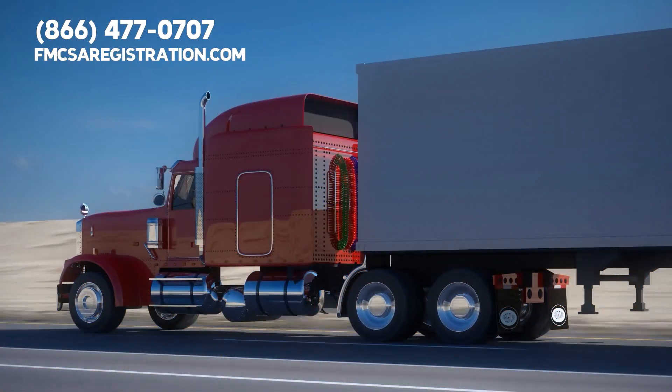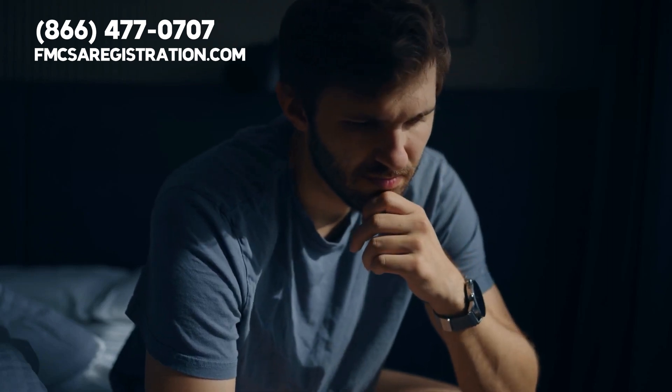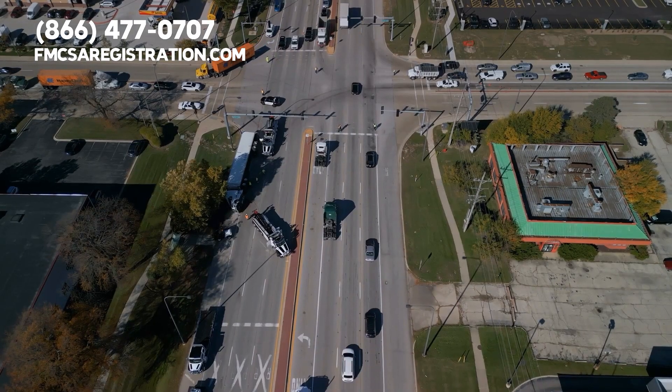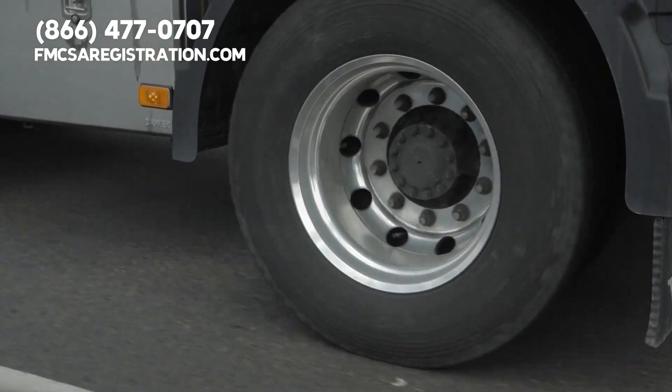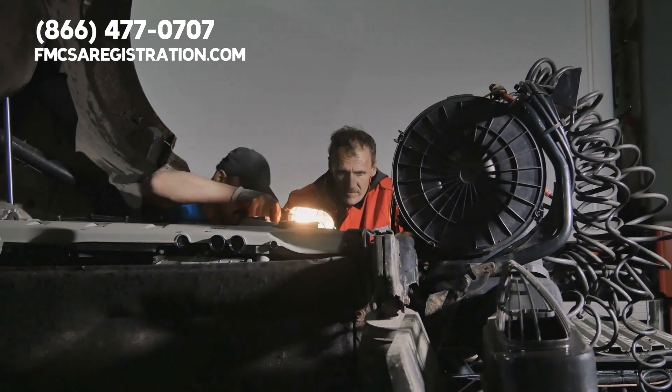Ensuring cargo securement is another key area. Did you know that unsecured or poorly secured cargo accounts for over half a million accidents annually? That's why inspectors check your load securement devices to ensure they are compliant and in good working condition.